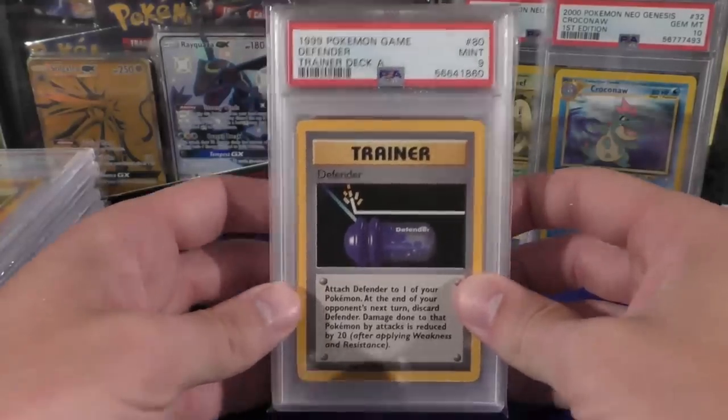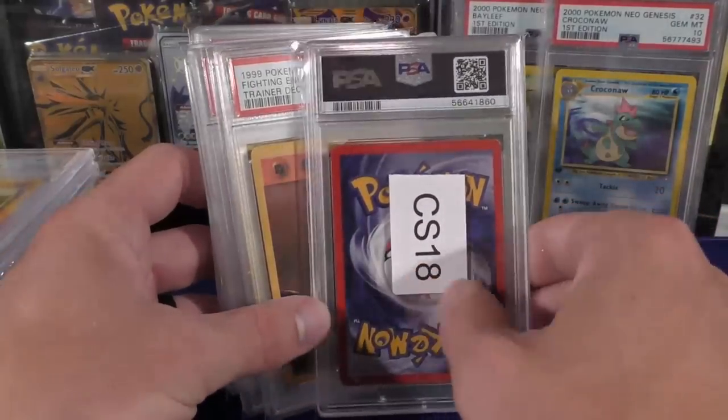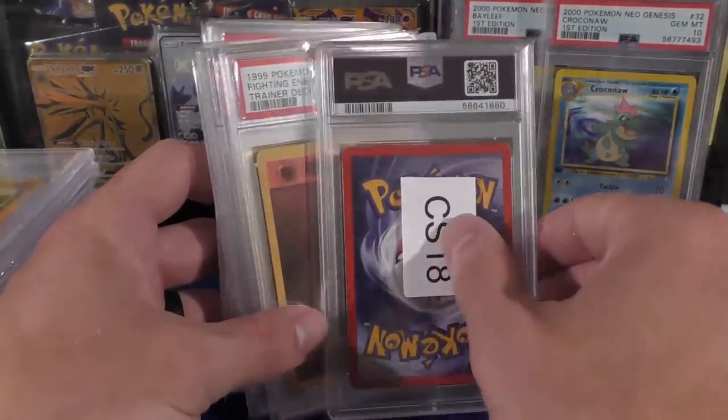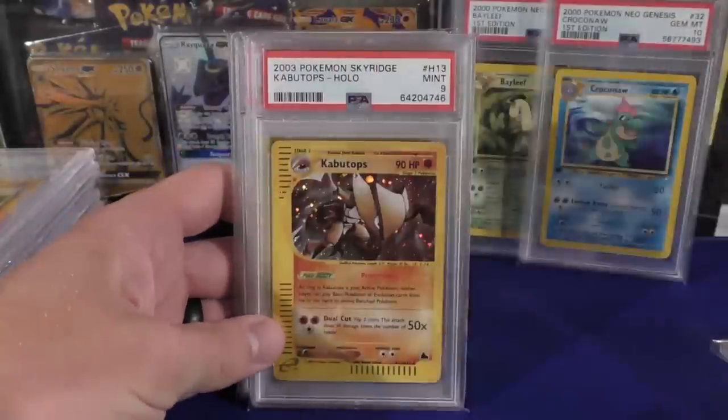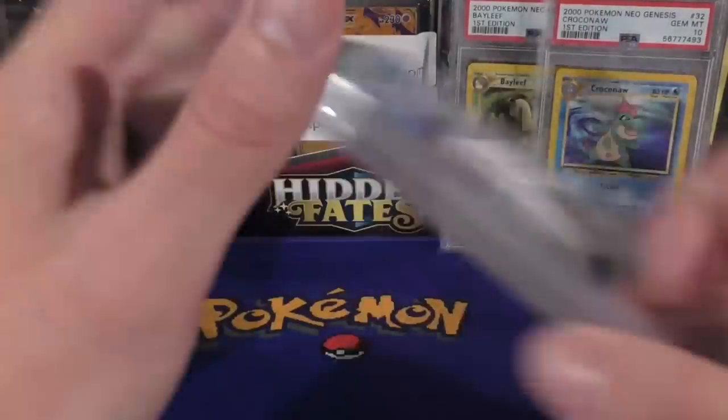Most of these are graded. We've got a mint nine Defender — you can see right there it's got that red back and it will say Trainer Deck A in the middle of the card. We have the Fighting Energy, a Kabutops from Sky Ridge, and a Lickitung — grades of nine and eight, very strong.